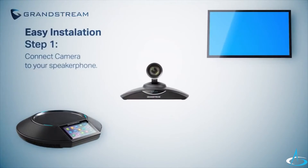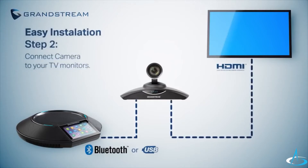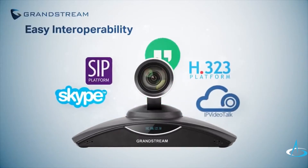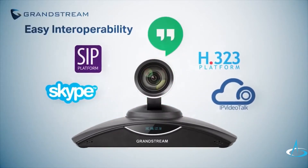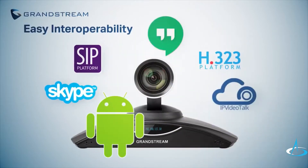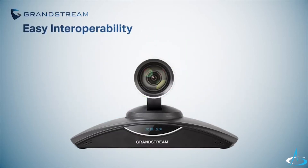Setup is extremely simple with two easy steps: connect the camera to your GAC 2500, and connect the camera to your TV monitors. One of the best features of the GVC series is that they support most third-party SIP or H.323 platforms, in addition to Android apps, to allow users game-changing flexibility to support nearly any platform or service you want to use.